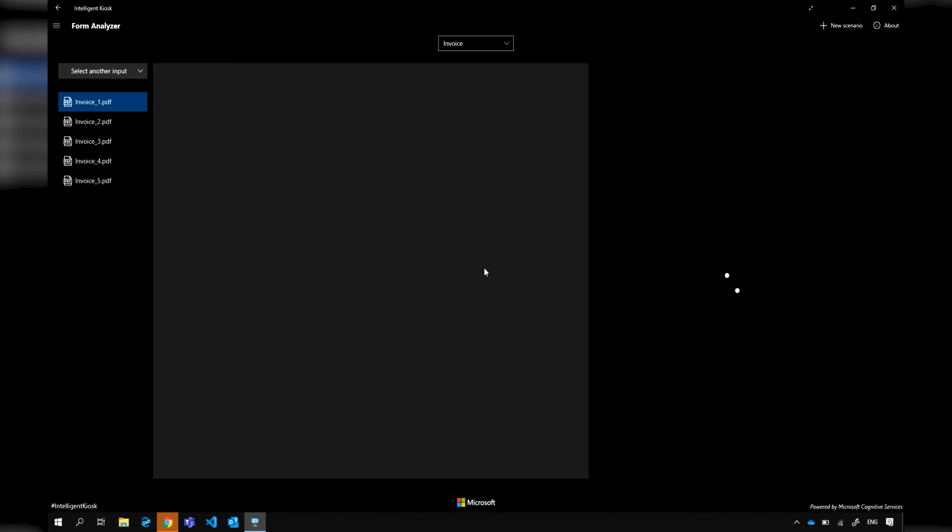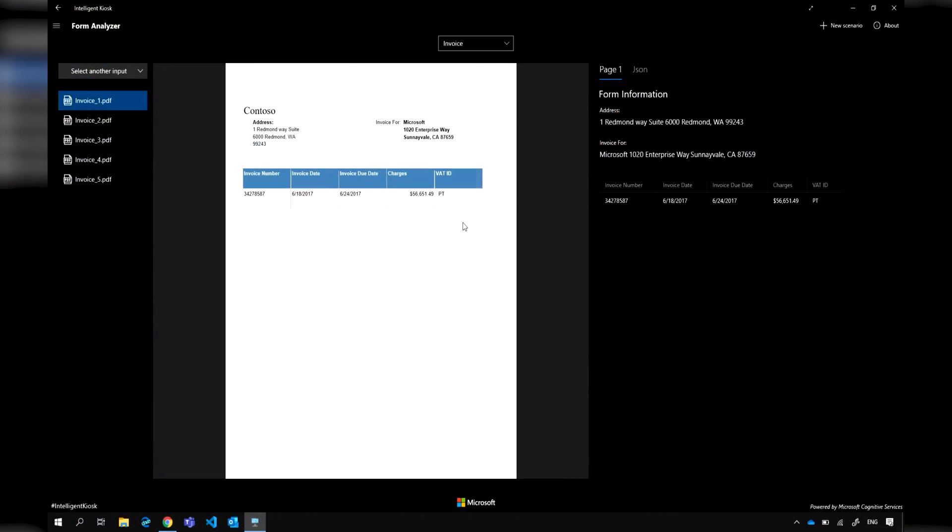Looking at invoices — you might have an invoice from your business with some fields, and you don't just want to know the address, but you want to know that it is an address, and you want to know what the invoice number is. All you need to do with Form Recognizer is provide at least five examples of your filled-out form. It will train the model for you, customize it to your specific form, and then you can send an image and get the content back in JSON already extracted in key-value pairs.